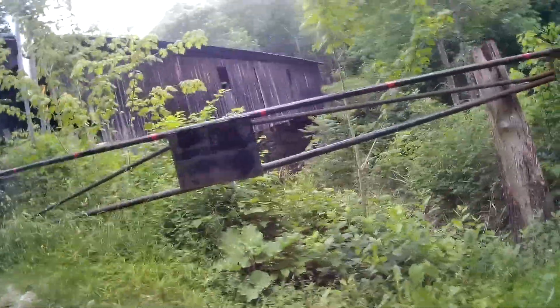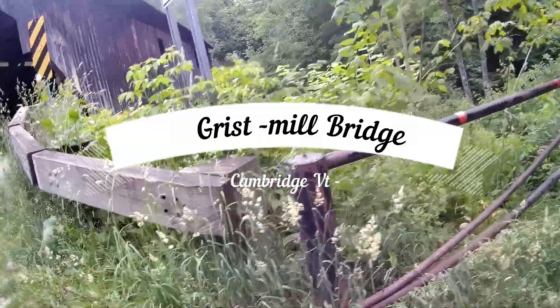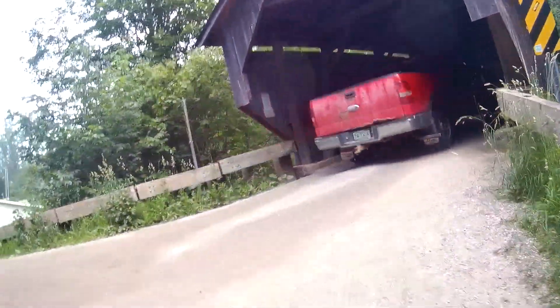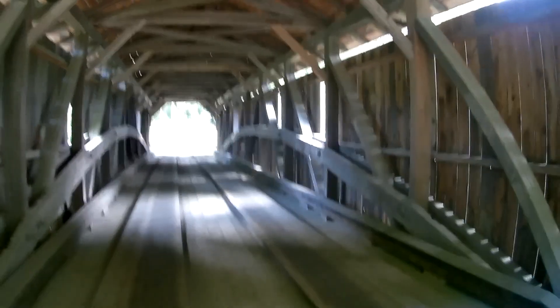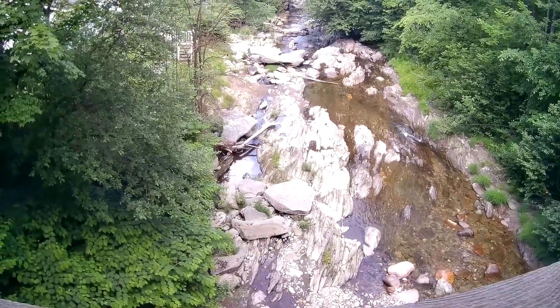I'm down here in Cambridge by the Cover Bridge — a neat old bridge. I'd call it the Grisnull Bridge, or the Bryant Covered Bridge. Kind of neat, huh? And down there we've got some little glitter under it.